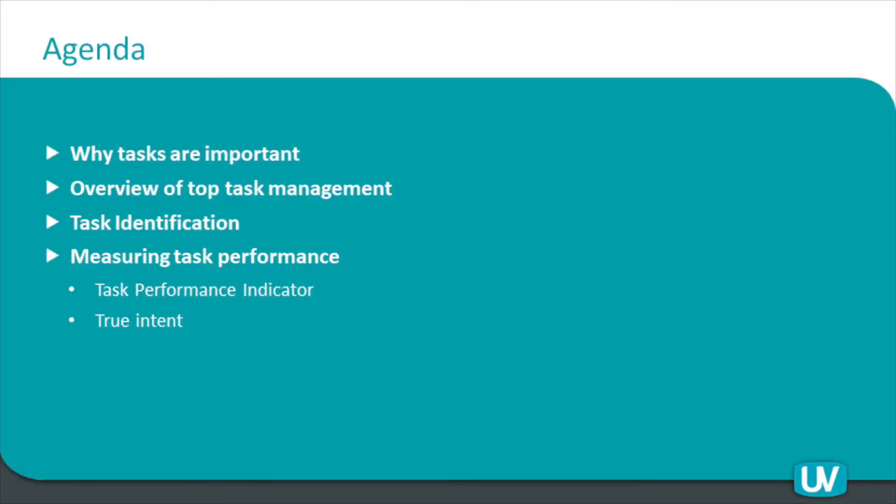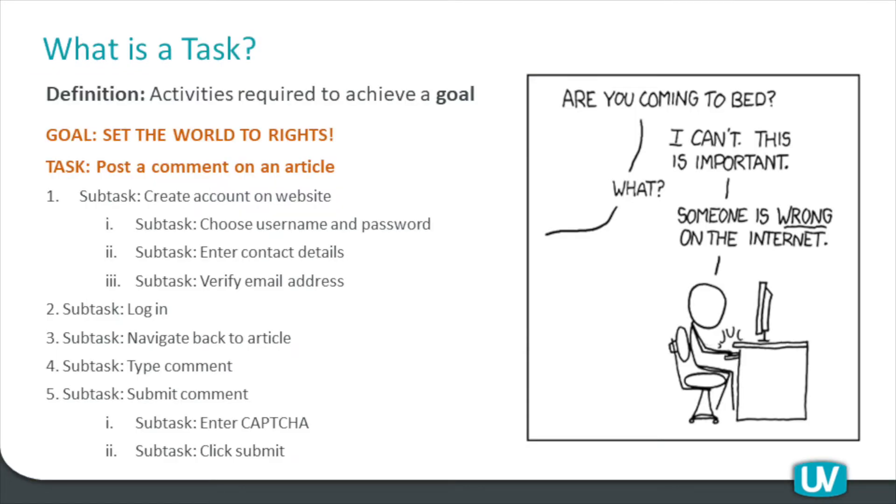What we're talking about today is tasks and why tasks are important. It's something inherently in the background that we always assume we know — we're trying to design well for users' tasks. But it is particularly important for ensuring a good user experience. I'll talk about ways that can be done in a structured methodology we call top task management, involving task identification and measuring task performance. So first of all, starting with what is a task. We have an idea in our heads, but it is not quite as straightforward as you might initially think.